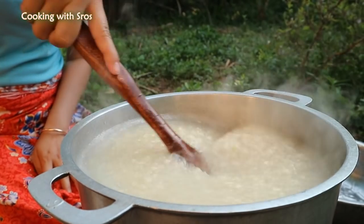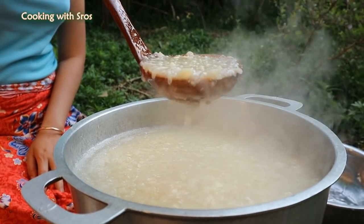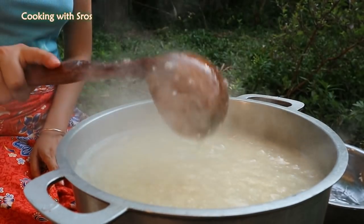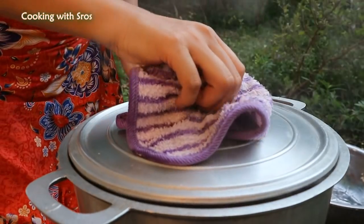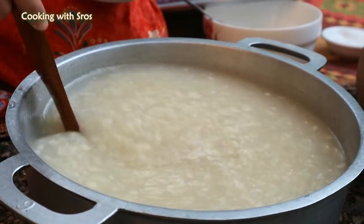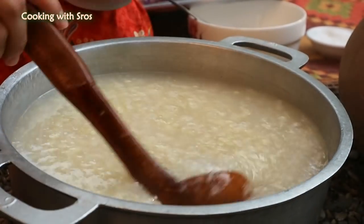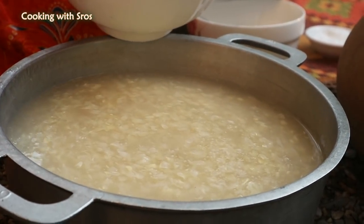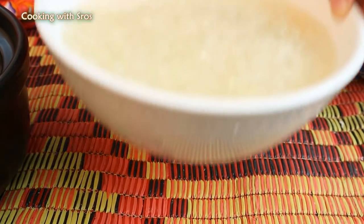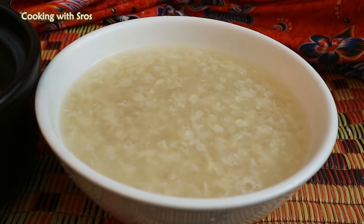It is already done. I take it out and add some coconut cream.